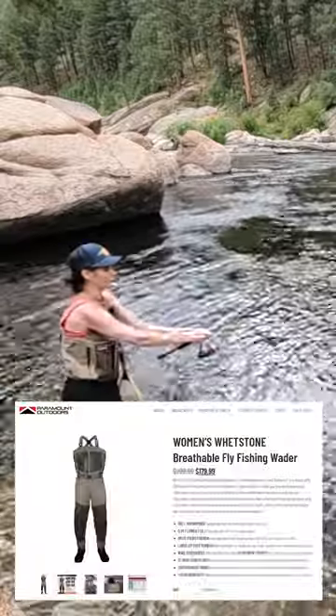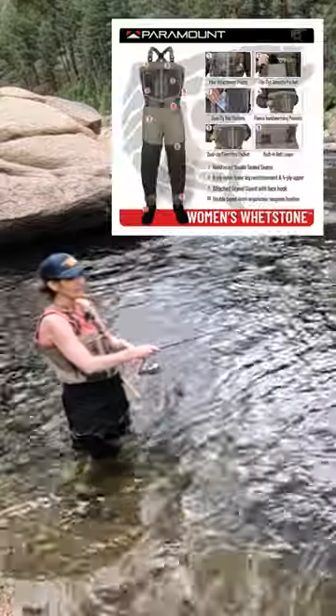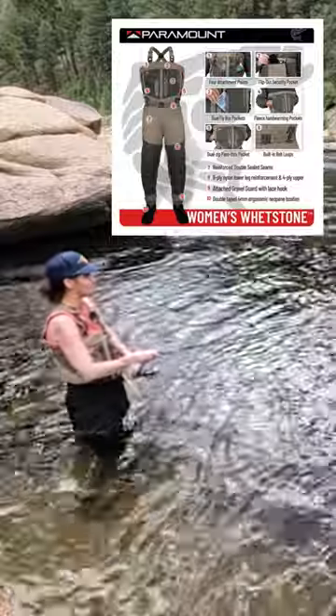These are the women's waders, so the fit is comfortable. The other thing about these is the two pockets on the front are so convenient for keeping my phone — I've been able to pull that out today to get photos.